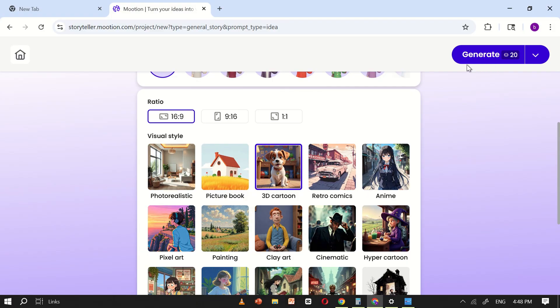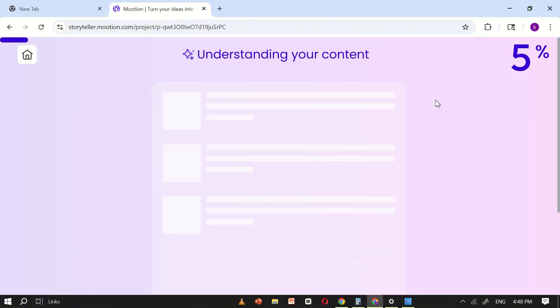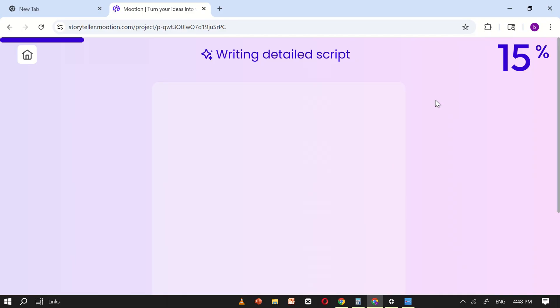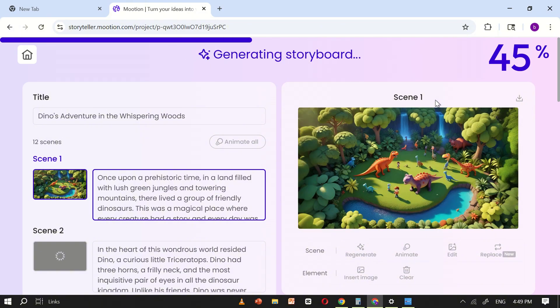After you've carefully reviewed and completed all these settings, the final step is to click on the Generate button. Motion AI will then process all your inputs — your topic, language, tone, ratio, and visual style — and within a short time, it will automatically create a detailed script along with structured scenes. This saves you hours of manual work and gives you a ready-to-use foundation for your video.